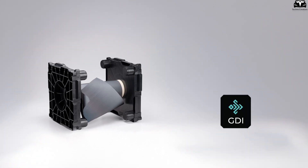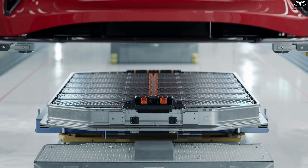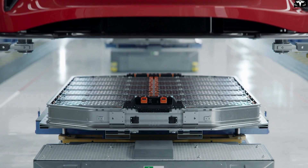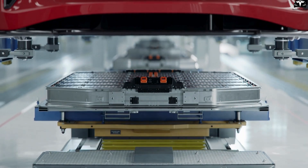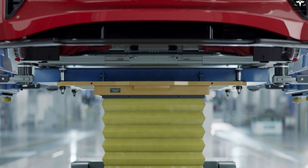GDI's battery technology uses 100% silicon as the anode material rather than just partial doping as seen in most commercial batteries, significantly lowering dendrite-related risks while boosting overall performance.